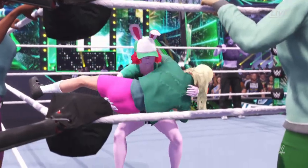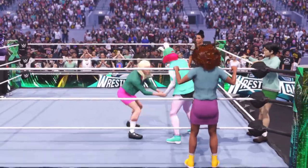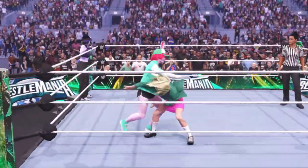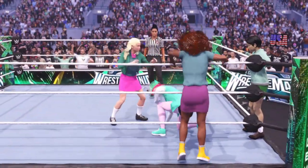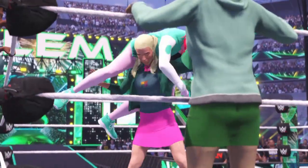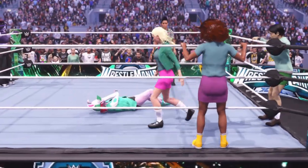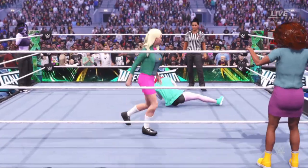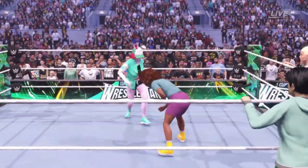Scooped up — incredible reversal into a DDT! What a forearm club! Put down face first! Batten down the hatches — thunderous! Jarring punch. She's beginning to flag a little, but she responds with a counter!